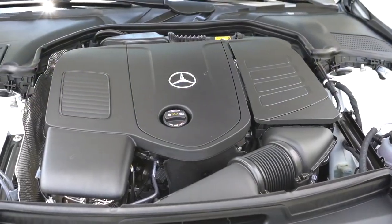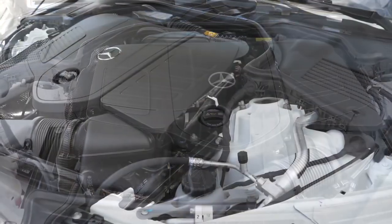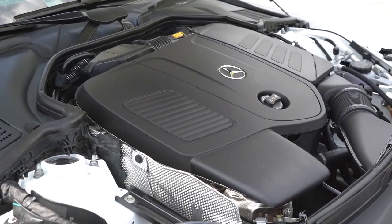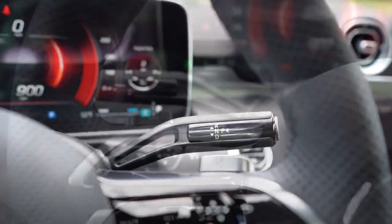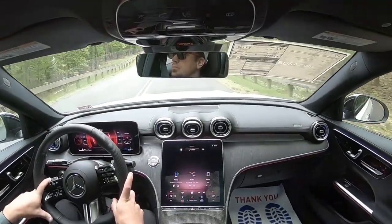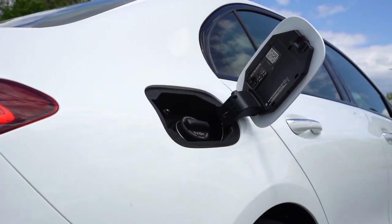Powering the beast is a two-liter turbocharged inline four-cylinder with a mild hybrid system, putting out 255 horsepower at 5,800 RPM and 295 pound-feet of torque coming in at 2,000 RPM. Power is sent to the rear wheels or all wheels through a nine-speed automatic with paddle shifters. Zero to 60 time according to Mercedes comes in at approximately six seconds flat, with MPG numbers at 25 in the city and 36 on the highway.